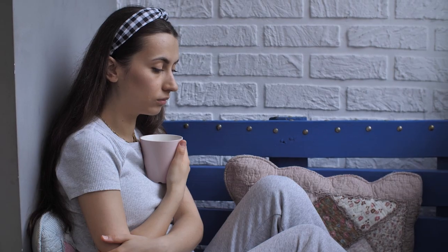Although body acne is not on your face, it can still be very upsetting for people and can really affect people's confidence levels, which is why there are so many options to try and get rid of it.